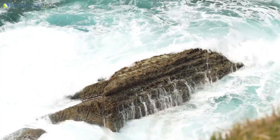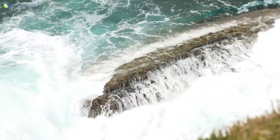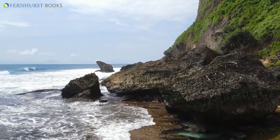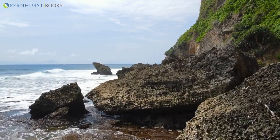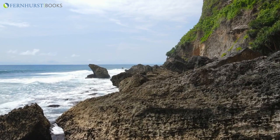Yet nothing ever stays the same, and our coastline is the product of hundreds of millions of years of painfully slow erosion. Great continents have collided, mountain ranges have risen, volcanoes have erupted, and dinosaurs have roamed the land.